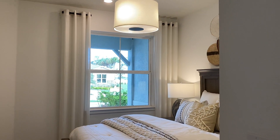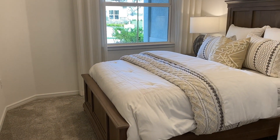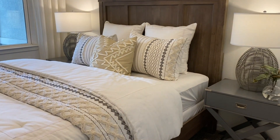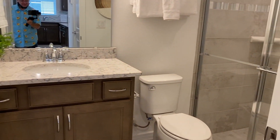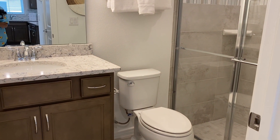Here we have the first bedroom we're going to look at. This is a good-sized bedroom for guests. And we have here — this one's shown with a step-in shower.